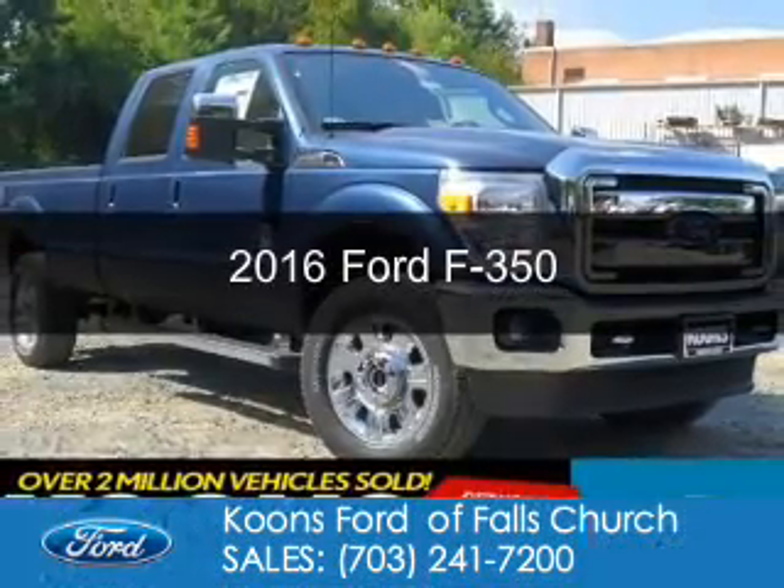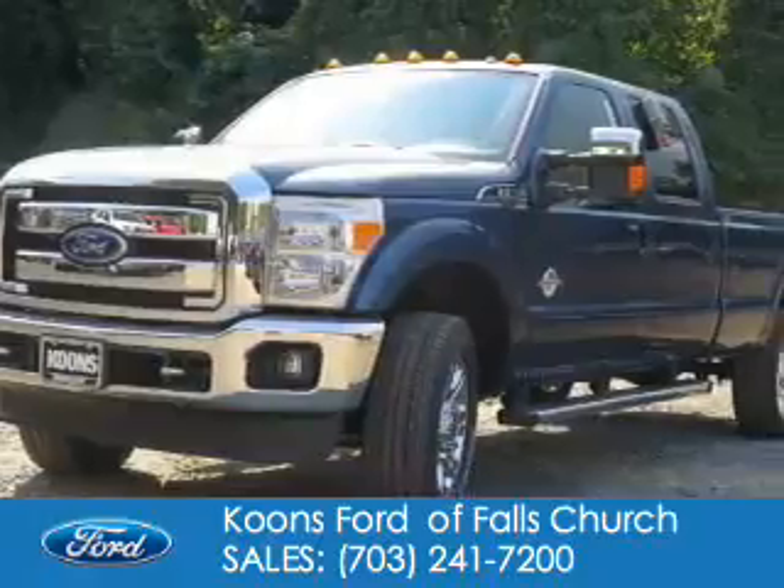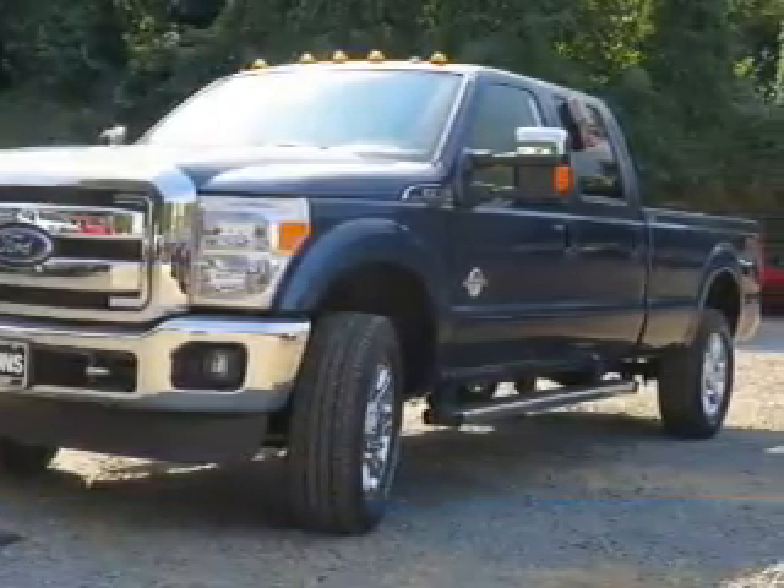This is a new 2016 Ford F-350. It's powered by 4-wheel drive and a 6.7 liter 8-cylinder engine.